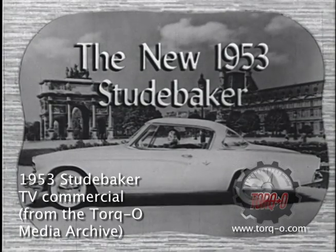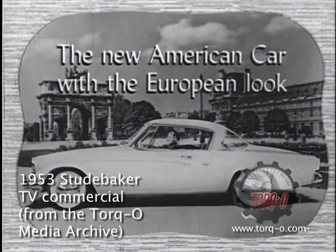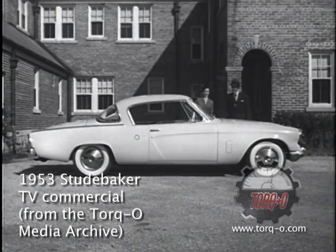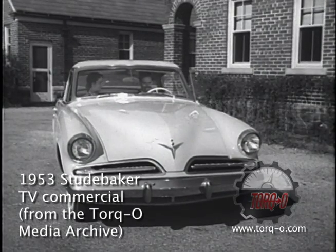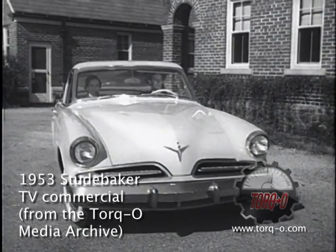The new 1953 Studebaker, the new American car with the European look. America expects the newest from Studebaker, and Studebaker again more than lives up to everyone's expectations. Here's the exciting new 1953 Studebaker, the first American car with a real foreign car flair.